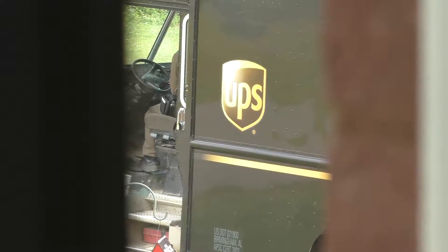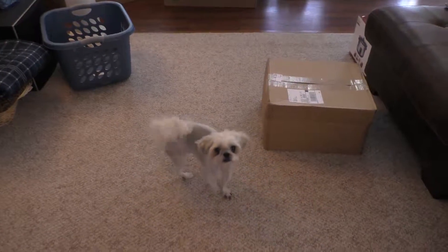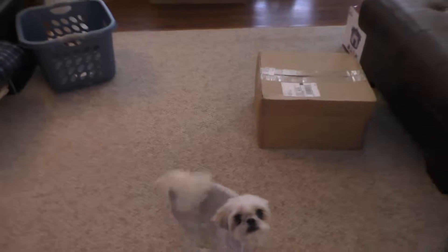UPS arrived. Chloe will guard the box like a little guard dog over the package — she wants to see what's in here just as much as anyone.